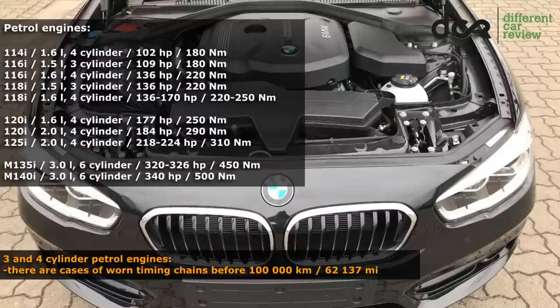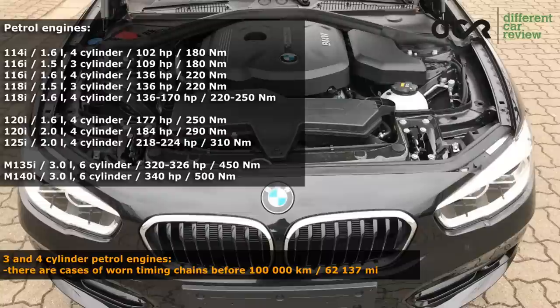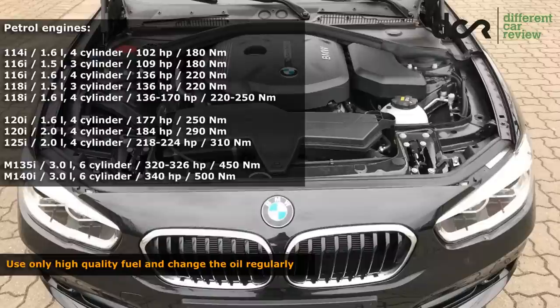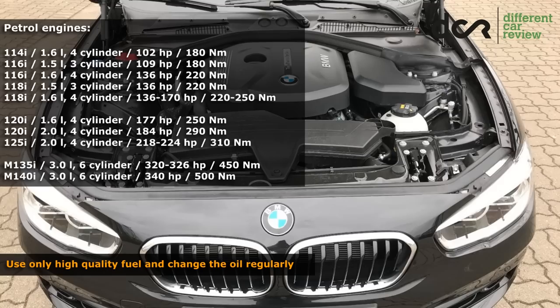This is not extremely common, but there are already cases when the timing chain had to be replaced after 65,000 km, 85,000 km, 90,000 km, or just after 100,000 km. Of course, you can find cars which still have the original timing chain even after 200,000 km.